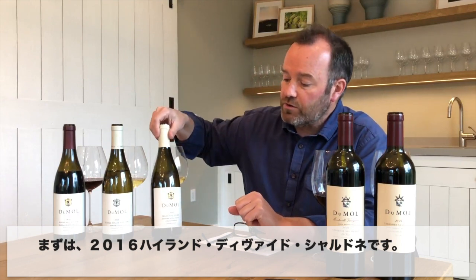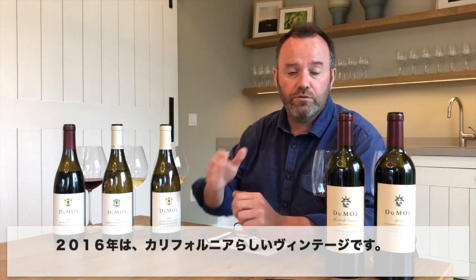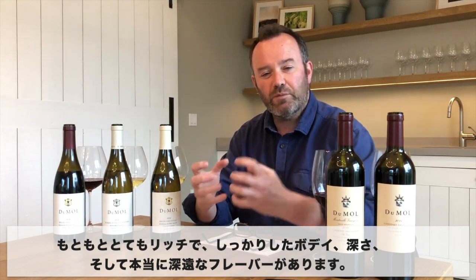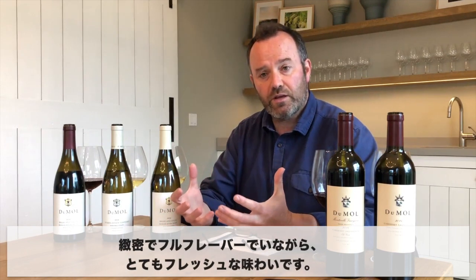The first wine we have is our 2016 Highland Divide Chardonnay. 2016 was a very typical California vintage. The wines are naturally very rich — they have lots of body and depth, a real deepness of flavor but also very good acidity. You shouldn't be afraid to match these wines with food. They're dense and full-flavored but they've got a nice freshness to them as well.